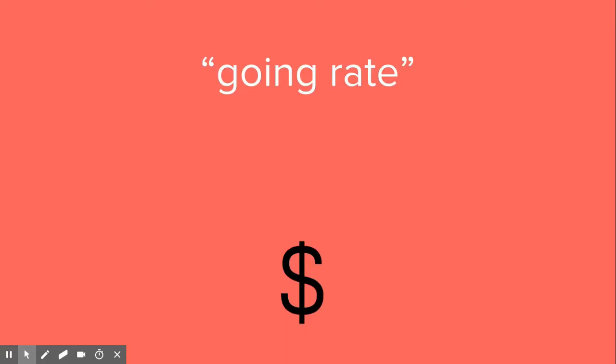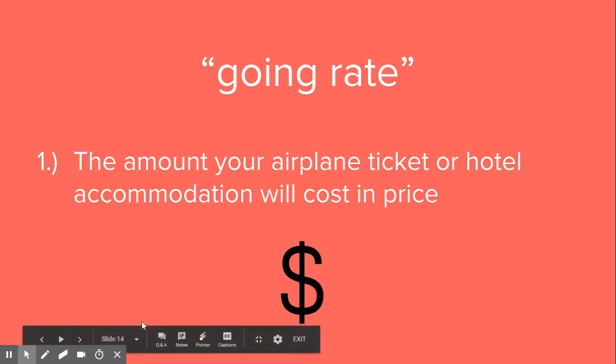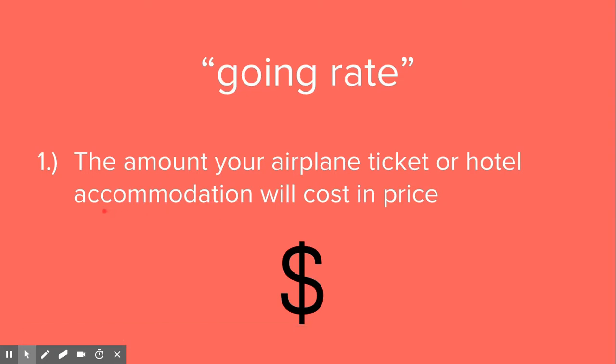The going rate in English basically means the amount your airplane ticket or hotel accommodation will cost in price. Like we learned in the last video, the word accommodation — that's the going rate.